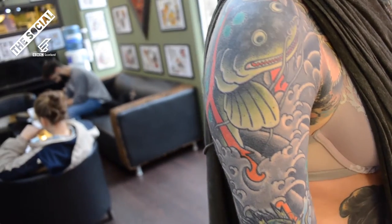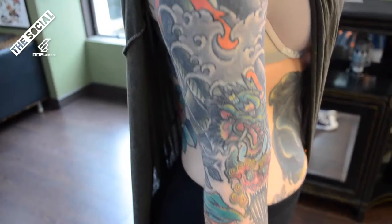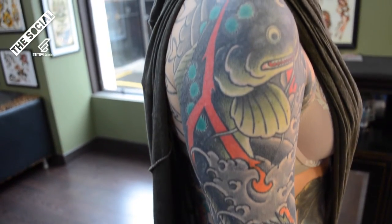Oi oi, I'm here with Lola. Lola, show us your tats. This is my catfish, and it's actually a really big cover-up, so this whole area used to have a different half sleeve underneath it. And then Stephen Kelly did this catfish for me.